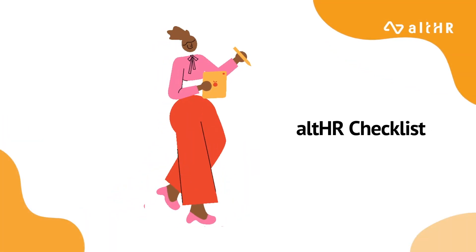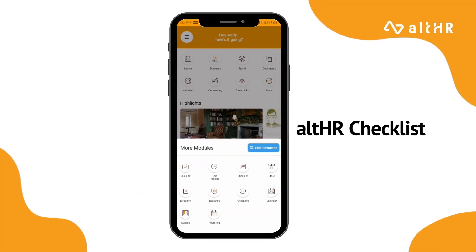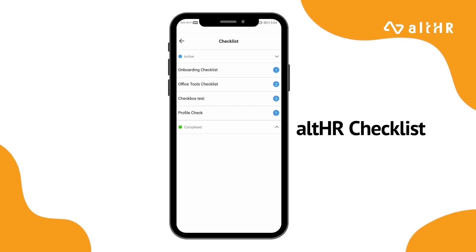Besides that, he is also able to access the AllHR checklist. That way, he can access his respective information on what he needs to get started, as well as to make sure that he doesn't miss anything during his onboarding process.